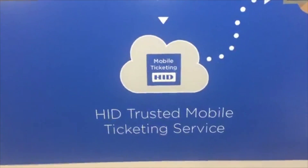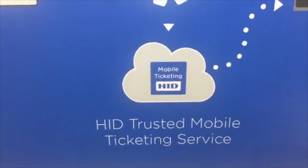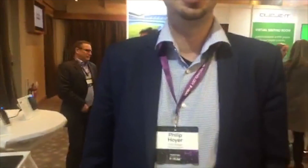This is the Mr. Beacon podcast here in Dublin at the Ticketing Technology Forum. We are out on the exhibition floor and we are with Philip Hoyer, who is the CTO at HID Global. The division he works in is Trusted Mobile Technology.